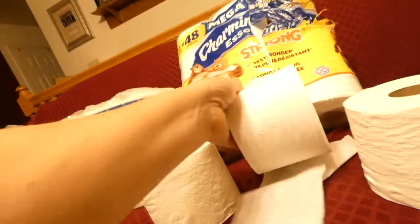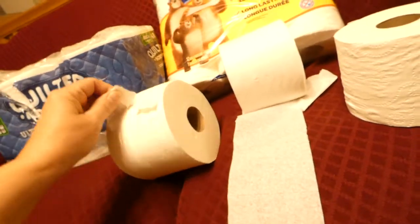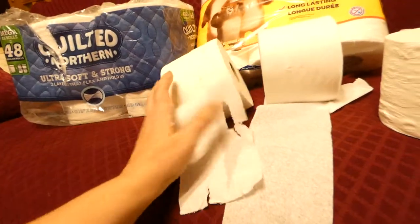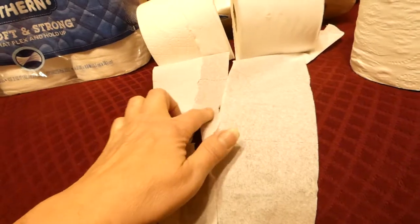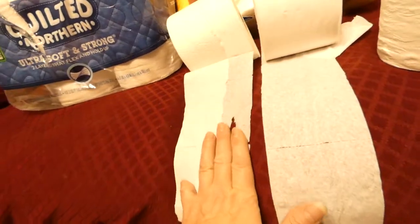Let me show you the difference in the paper — let's open this one. See, it's already pulling the two-ply apart. There's one of the plies, so there's one half of it. You can see the two-ply is like thick and it's super soft, and the one-ply is kind of like — it's saying that there's more square footage, but this one is way softer and thicker, as you can see.